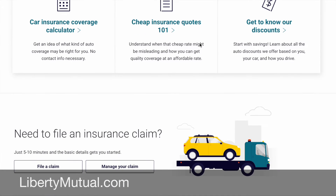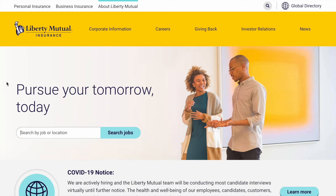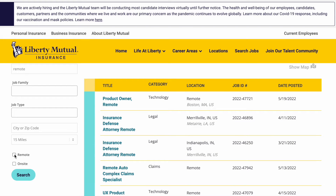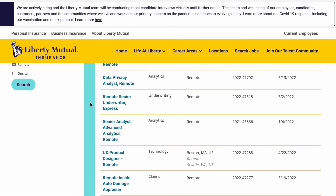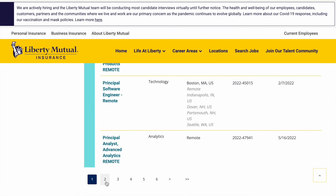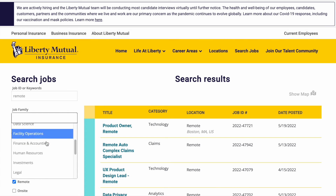You can head over to libertymutual.com and to get to their careers you're going to scroll all the way down to the bottom and click on careers at Liberty Mutual. If you've been watching my videos you know that the easiest way to find remote positions from a company is to simply type in remote in the search bar and hit search jobs. Then scroll down and click on the remote button because we don't want any on-site positions — we want just the remote positions. Liberty Mutual has a lot of remote positions — six pages worth — so I definitely recommend looking through all of these. You can even filter by job family to narrow down the types of positions you're looking for.